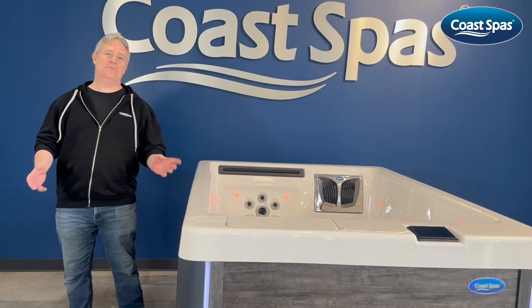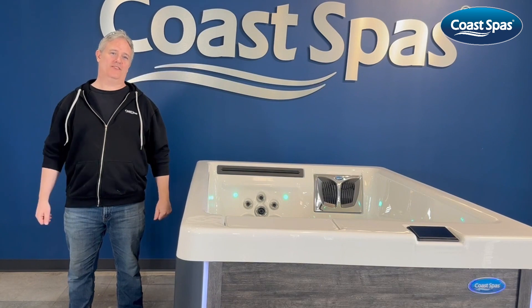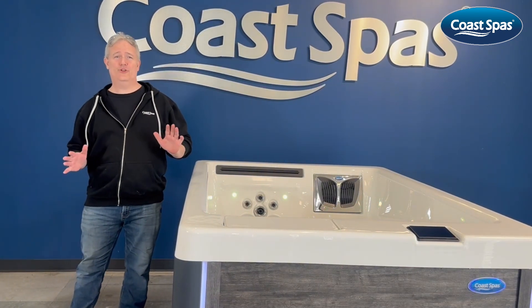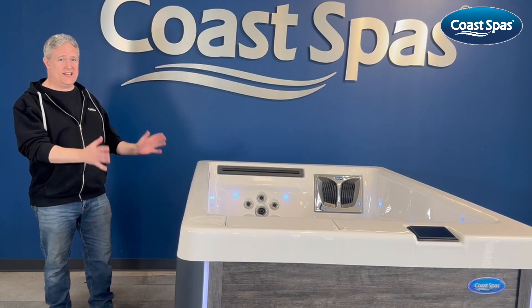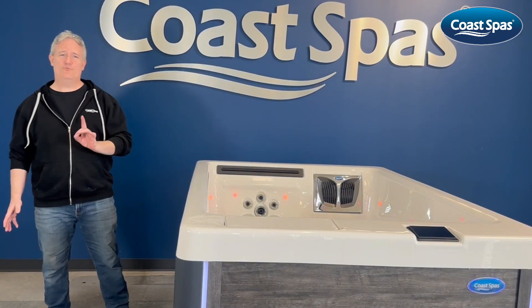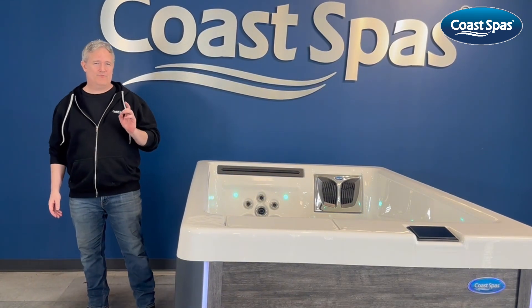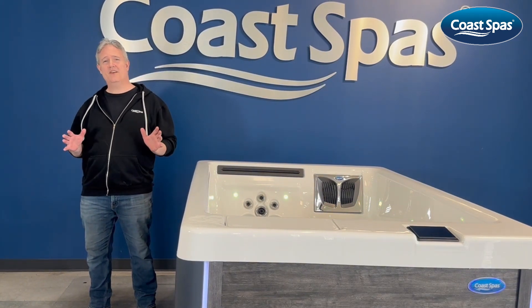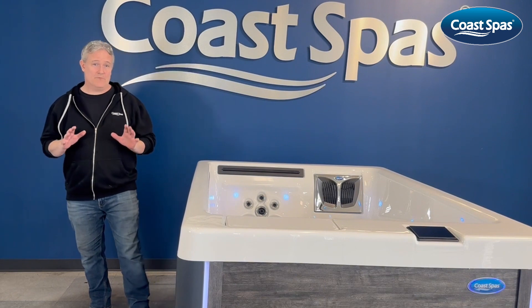Welcome to the Opulence Series by Coast Spas, where indulgence knows no limits. Today we're thrilled to introduce you to our latest masterpiece, the 2 Perfect Model, crafted with precision and designed for opulence. It's the epitome of luxury in a compact and modern design.